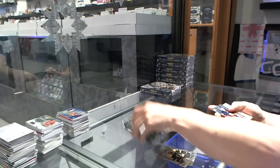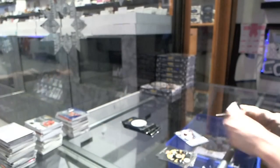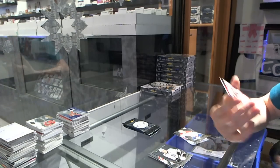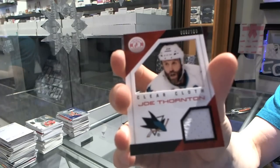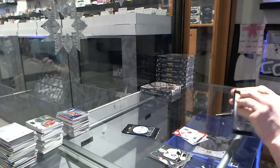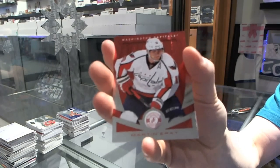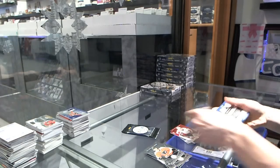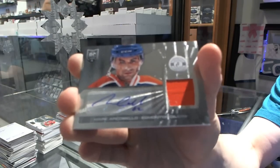Box five: rookie for the Islanders, Brock Nelson, and an autograph for the Buffalo Sabres, Cody Hodgson. Rookie for the Canadiens, Alex Galchenyuk, and a clear cloth jersey numbered to 100 for the San Jose Sharks, Joe Thornton. Platinum red numbered to 100 for the Washington Capitals, Martin Erat. Rookie for the Islanders, Thomas Hickey, and a rookie jersey autograph for the Edmonton Oilers, Marc Arcobello — going for the Arcobello rainbow!